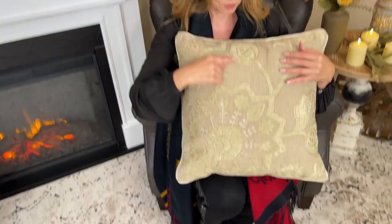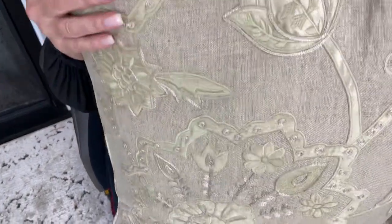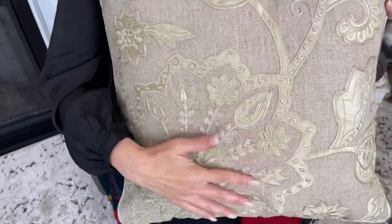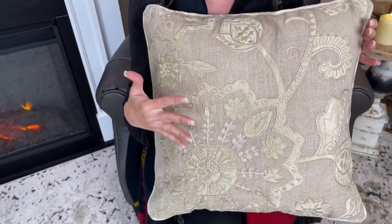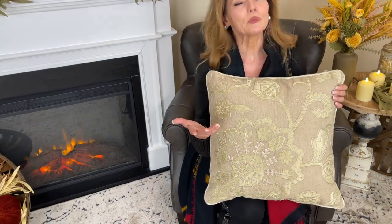It's really large. You can see it's beautiful neutral tones. I love all the appliqué and the embroidery — look how stunning this is. This is that really high-end pillow that you absolutely love. It's going to be beautiful on a formal sofa, a formal chair, gorgeous on any chair.